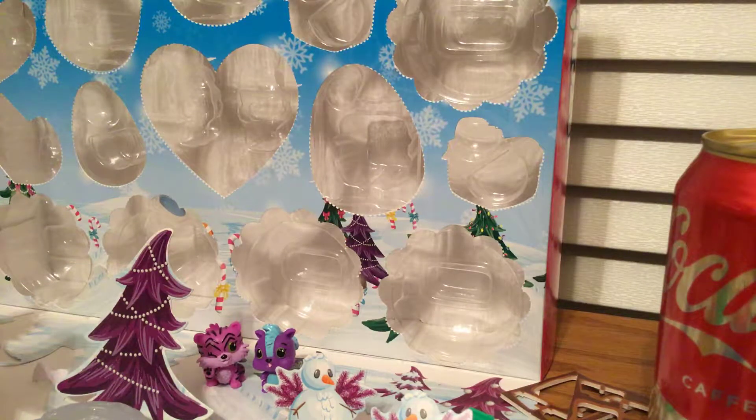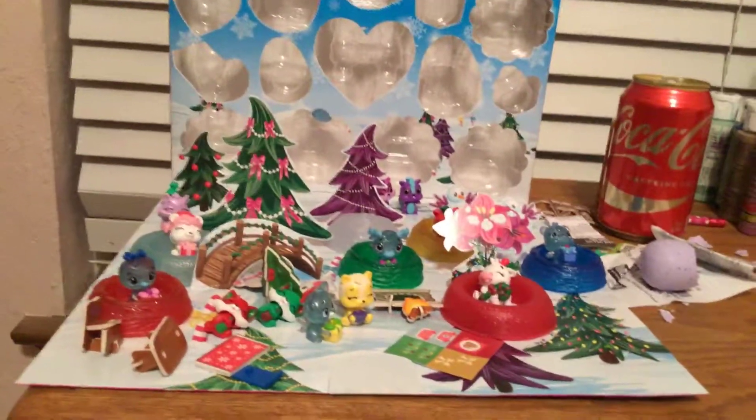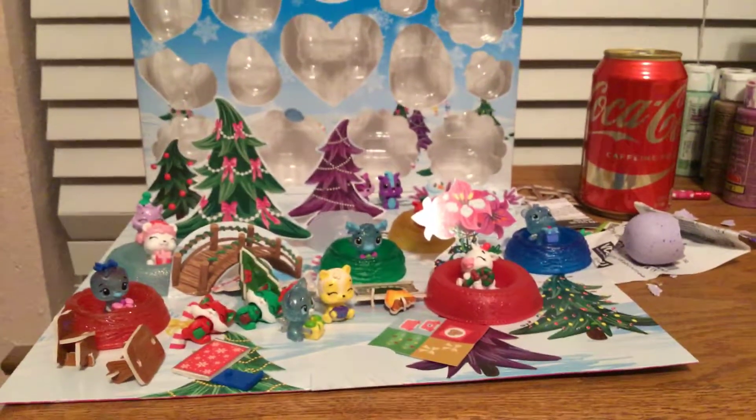Tomorrow is Christmas Eve, so I'll be opening the final one — hallelujah — number 24, and it will be done. If you like the video, don't forget to leave a thumbs up, and also don't forget to subscribe if you haven't already. Click that bell notification if you want to see more videos. All right, see you tomorrow. Bye!